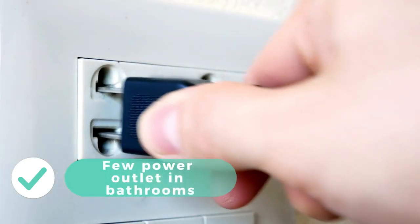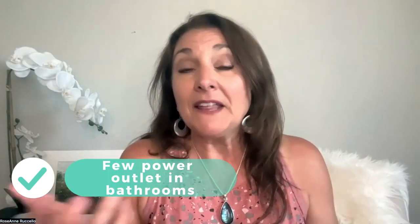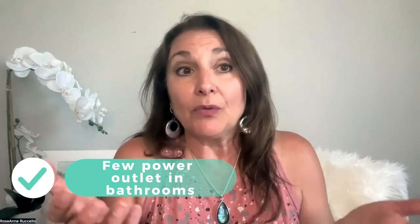Some other differences in the bathrooms: you're not going to find very often a plug where you can plug anything in. What you can plug in is a razor — they always have a little outlet for your razor to shave, because that doesn't pull a lot of current. Almost every room is going to have a built-in blow dryer for your hair.